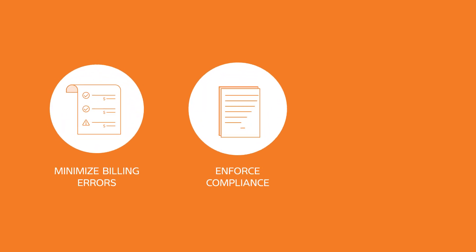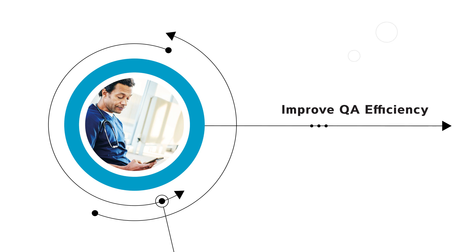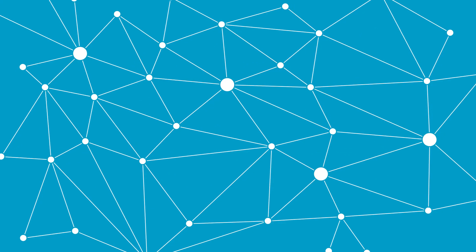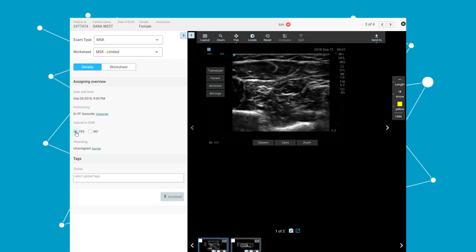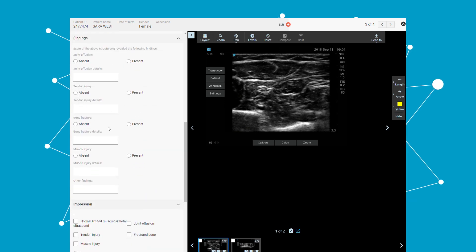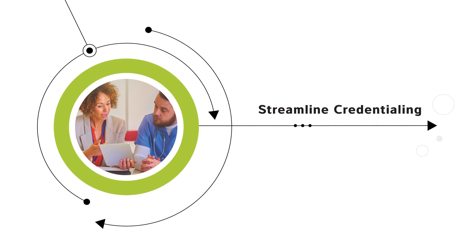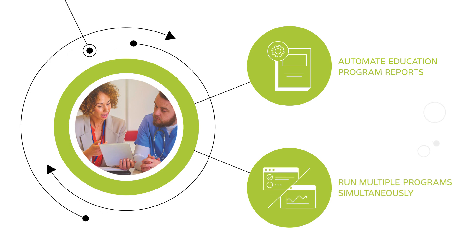Sonosite Synchronicity software helps you minimize billing errors and enforce compliance for better financial returns. Interface all point-of-care ultrasound systems with one software solution so you can generate reports faster than ever. Streamline credentialing by automating reports and running multiple programs simultaneously.